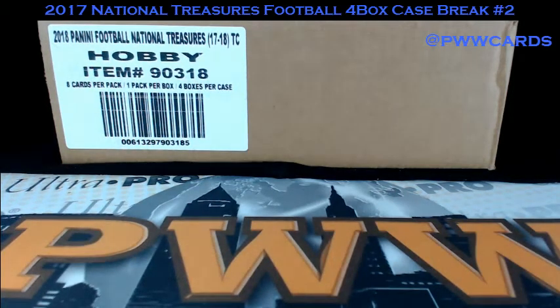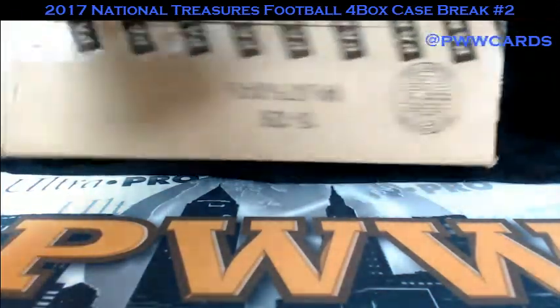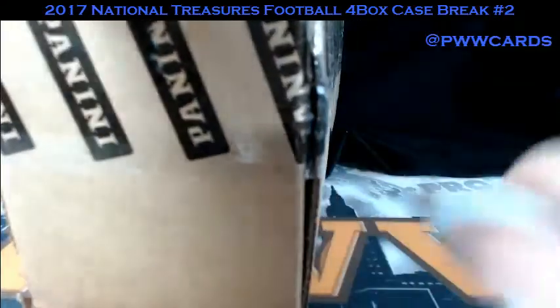Good evening. Welcome to Prestige Worldwide Friday Night Breaks 2017 National Treasures Football 4-Box Case Break number 2. It's an eBay break. Everybody's got the teams. We got a nice fresh case of NT football. Let's get ripping on this thing. Good luck to everybody on the break.